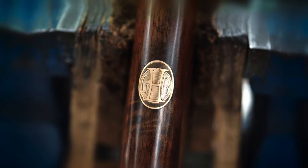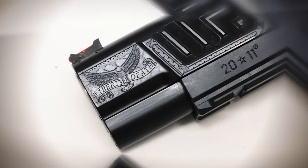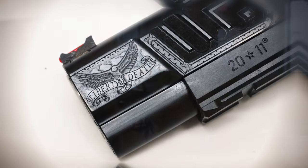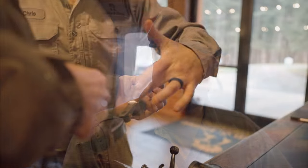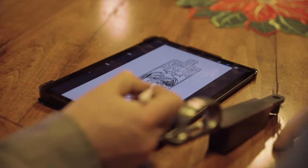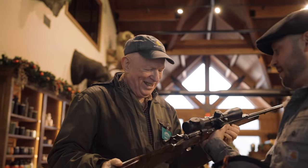We offer a wide variety of font styles to choose from. We will engrave your choice of font styles, ensuring your vision is executed with precision. Here at Griffin & Howe, our mission is simple — to bring your vision to life. We collaborate closely with you to make your dreams a reality, because your vision is our masterpiece.